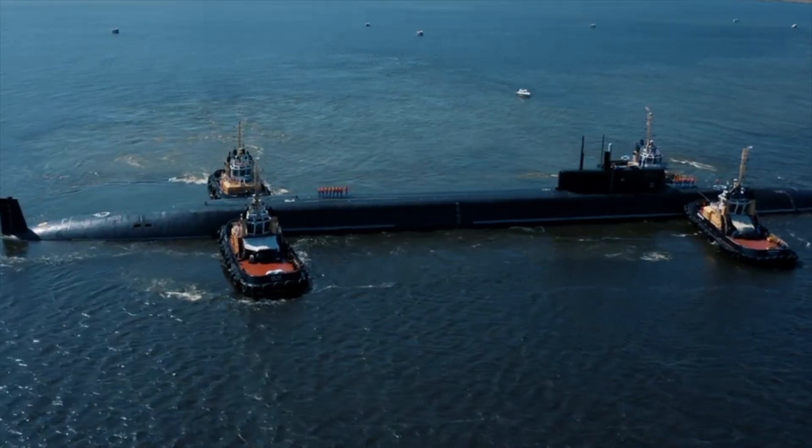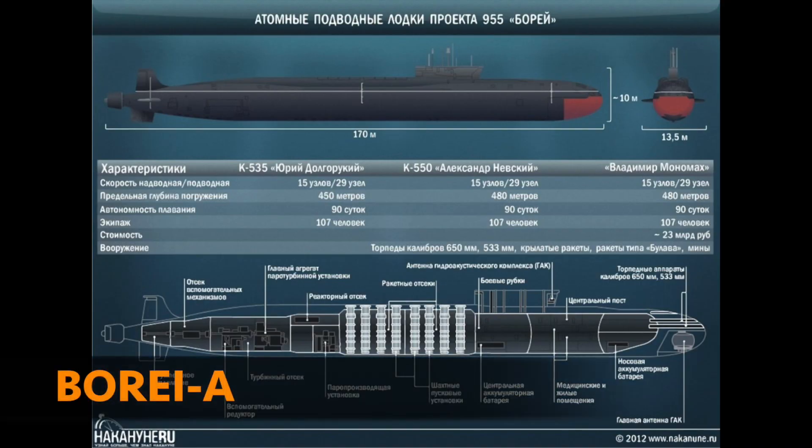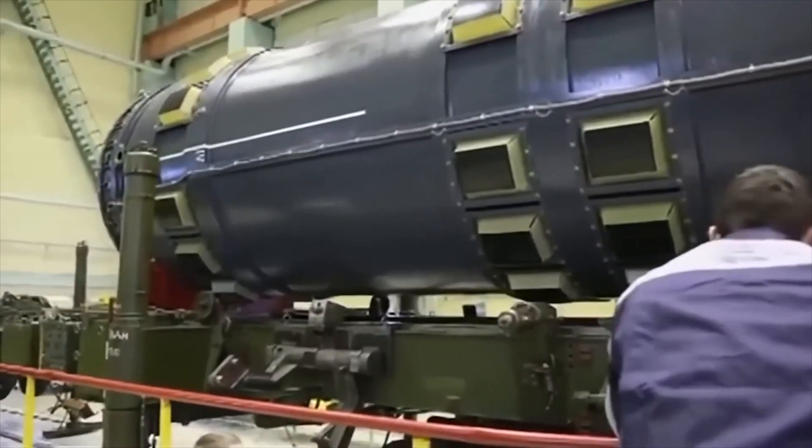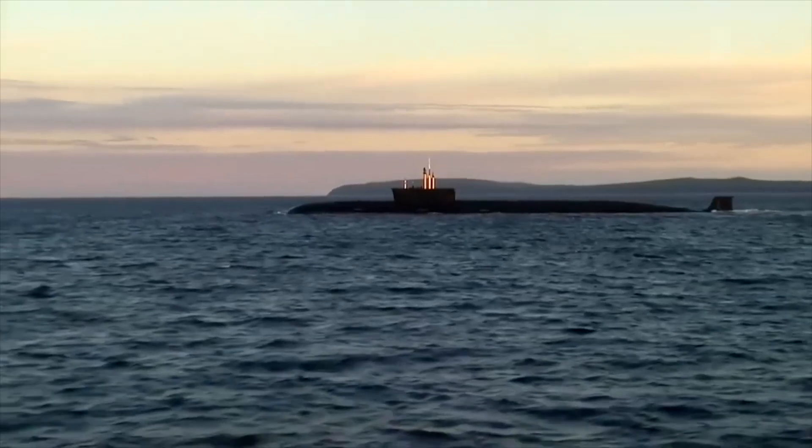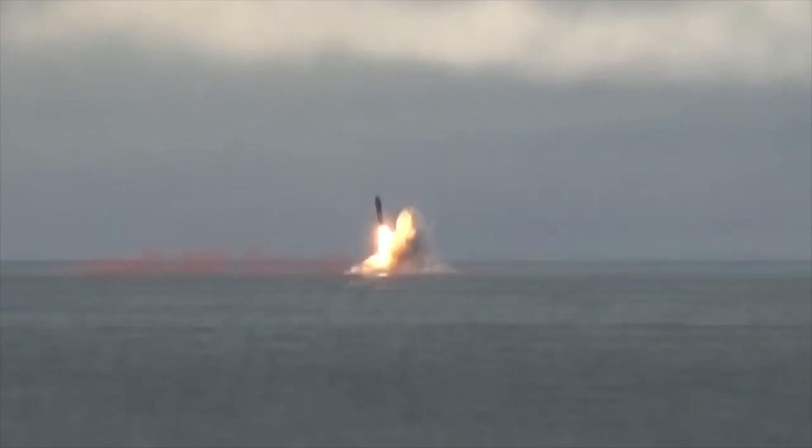She became the fourth vessel built under the Borei-A project. The submarine has surface-to-air missile systems and torpedoes of 533 millimeter caliber. The main armament of the nuclear-powered missile cruiser is the Bulava ballistic missile.